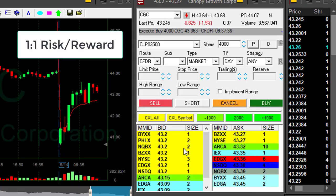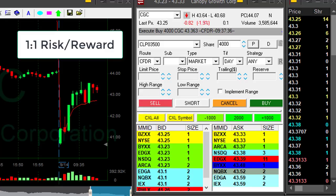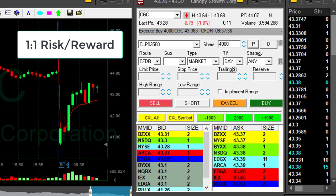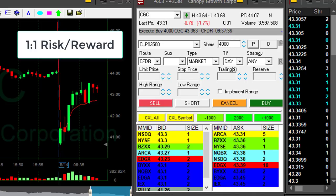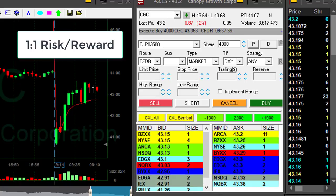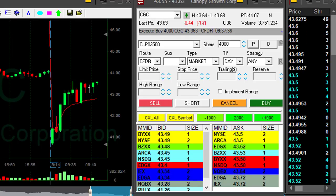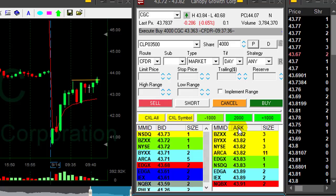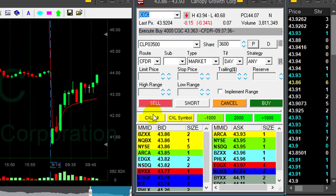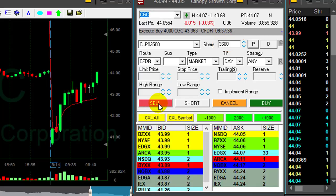I always trade a one-to-one risk-reward. So if I'm risking 60 to 70 cents and I have a whole number at around 60 cents, that should be my target. I'll be very happy to take a partial — meaning sell — in my case 3,600 shares, at the point where it closes the gap. Very nice technical formation over the highs at 43.60, and we're just over. Here comes the target — I'm getting ready to take my partial of 3,600 shares. I'll try and let it move over 44, and it just did.